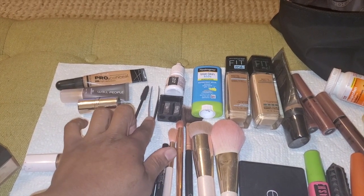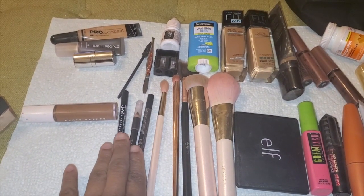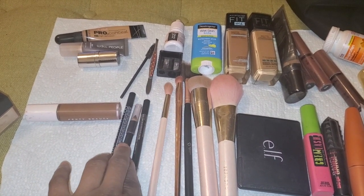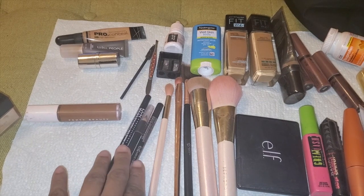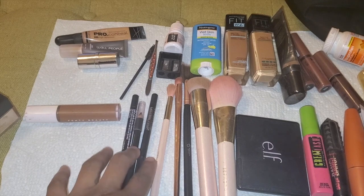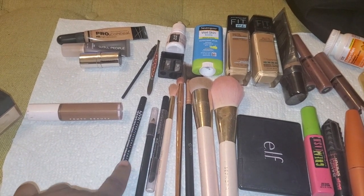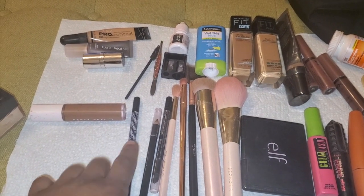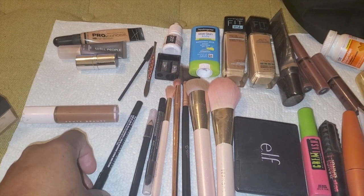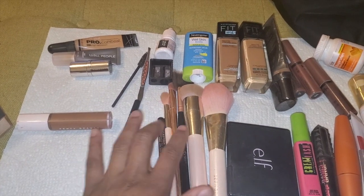I have a few eyeliners. This one is my waterproof eyeliner. These two are great but they aren't waterproof, so if I need something just to put on for an hour or so I'll go for these, but if I want something to last me all day I'll go for the waterproof one. These are all just shades of black.